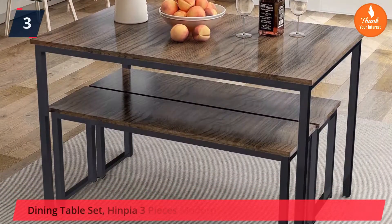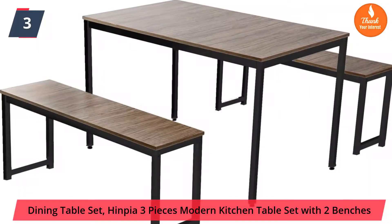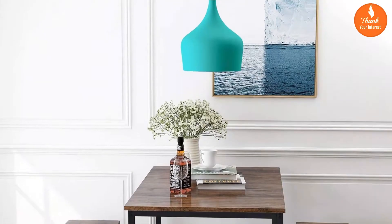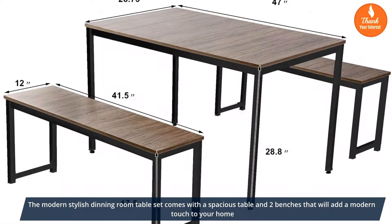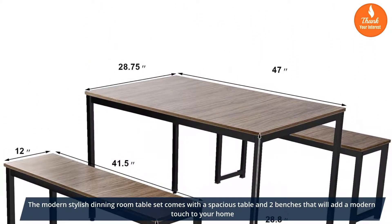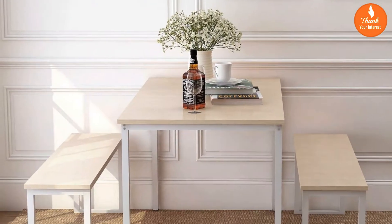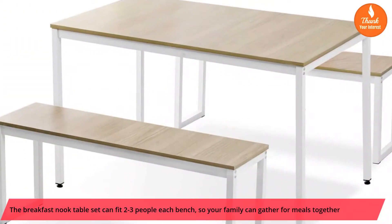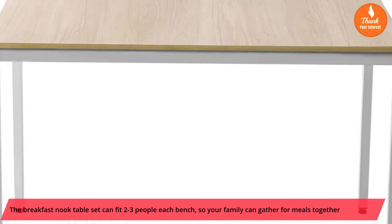Number 3: Dining Table Set — Inthia 3-Piece Modern Kitchen Table Set with 2 Benches. The modern stylish dining room table set comes with a spacious table and two benches that will add a modern touch to your home. The breakfast nook table set can fit two people on each bench, so your family can gather for meals together.